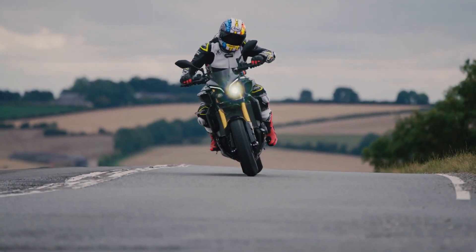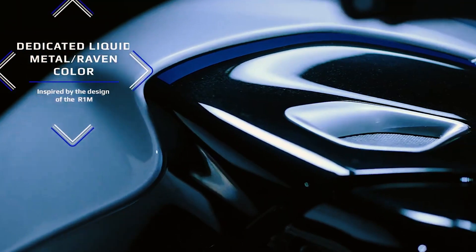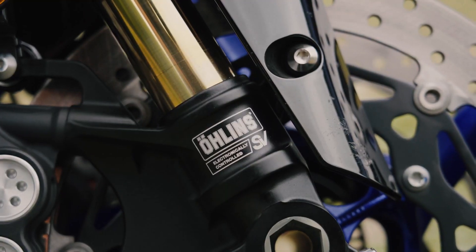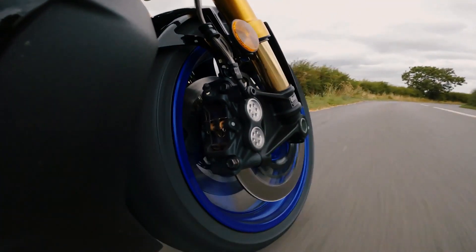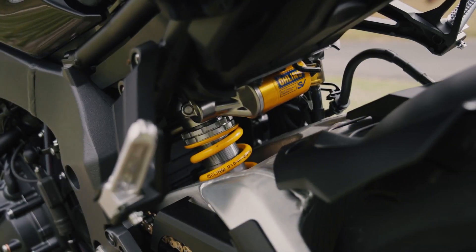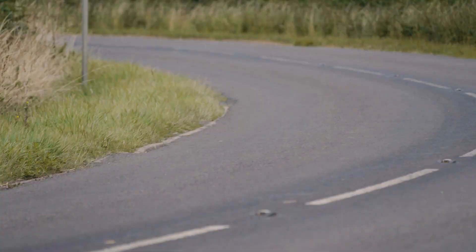According to Yamaha, this is the first production bike ever equipped with this kind of suspension technology. The front upside-down fork measures 43 millimeters, fully adjustable with 4.7 inches of travel, while the rear is a mono-shock with the same 4.7 inches of travel and is also fully adjustable.